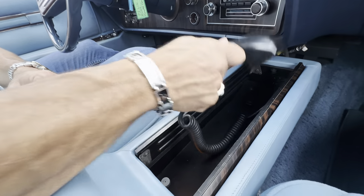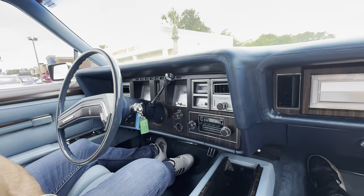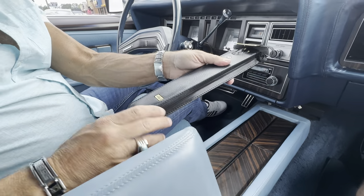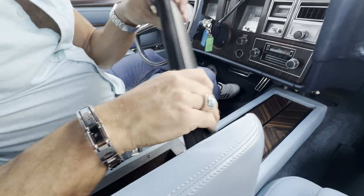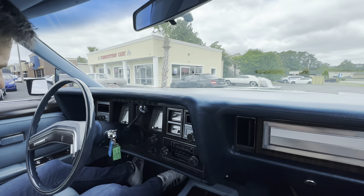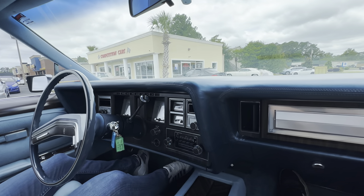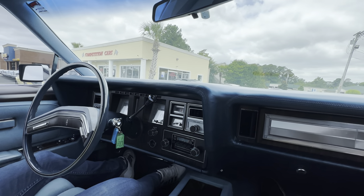You hit this button, it opens here — you have a factory CB. AM/FM quadrasonic stereo. And then in here, very Rolls Royce-ish — it's got a slide-out umbrella from the factory, which is very cool. Still in the wrapper; I don't know that it's ever been used. We'll slide that back in. This is stuff that gets missed along the way — sometimes things get snapped or just not put back right. I'm going to go ahead and put my seatbelt on, because some of you guys do complain about me not wearing my seatbelt.